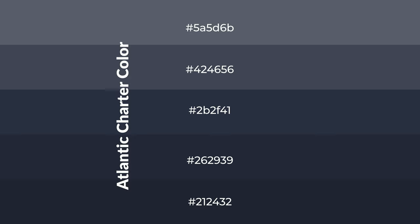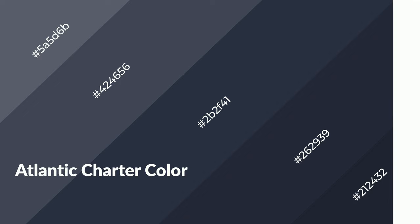Shades are used in patterns, 3D effects, and layers. Shades create depth and drama. Atlantic Charter is a cool color and it emits calming, serene, soothing, and refreshing emotions.